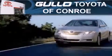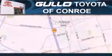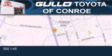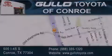Call now to find out how you can own this breathtaking vehicle. Gullo Toyota is located at 500 I-45 South in Conroe. Our goal is to exceed all of your expectations to ensure that you will return for future visits. Thank you.